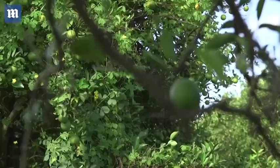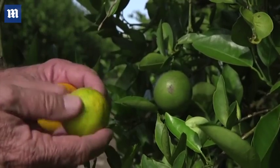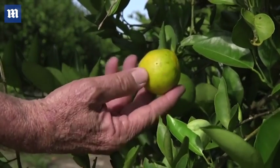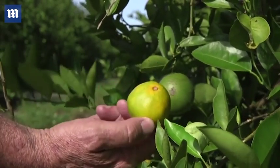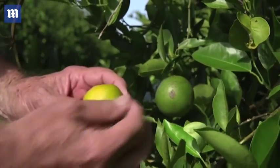You see very small leaves, not much fruit. The fruit that is here is very small. Another typical symptom — I think you can see that this is asymmetric. This side of the fruit is much smaller than this side.